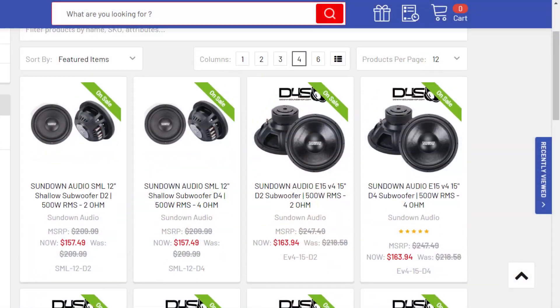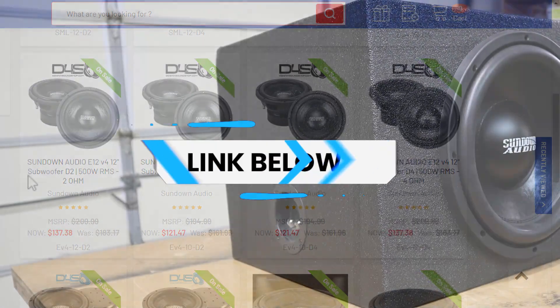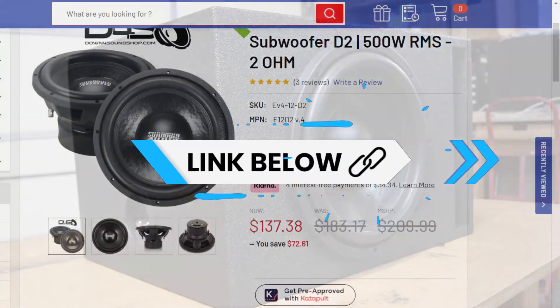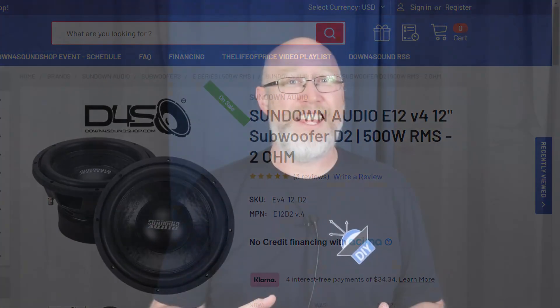For Black Friday, Down for Sound is running a sale on all Sundown Audio. I have a Sundown Audio E-Series — it might be my favorite subwoofer. You can get one for less than 140 bucks, and that's a really good Black Friday deal.